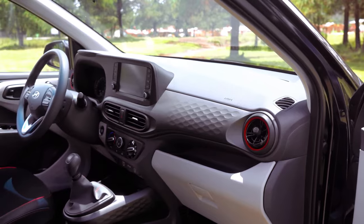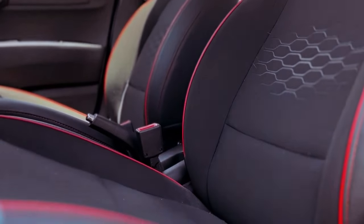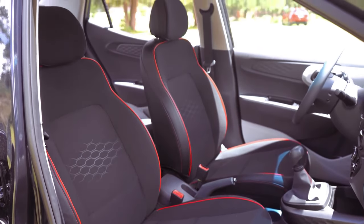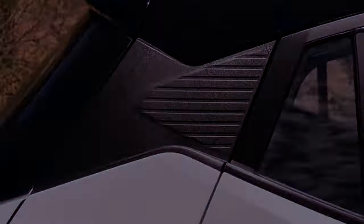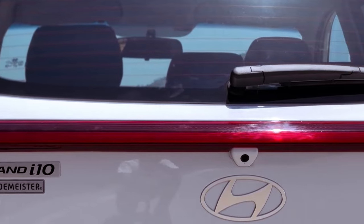Inside the cabin, the i10 offers a range of technological advancements. The base model boasts a 4.2-inch LCD instrument cluster, while higher trims feature an 8-inch touchscreen infotainment system.